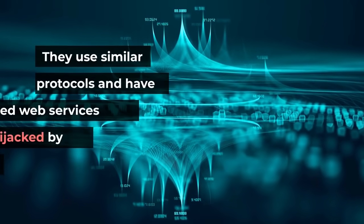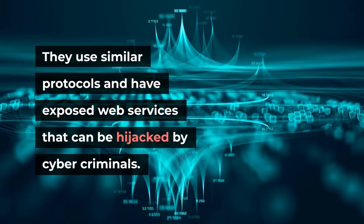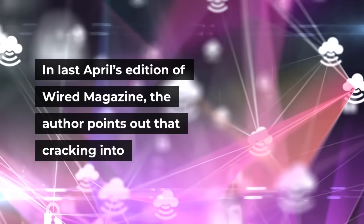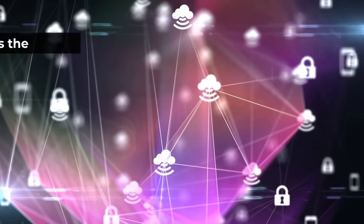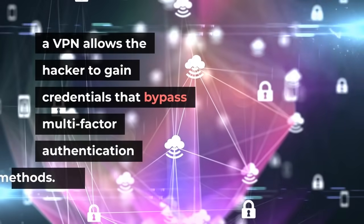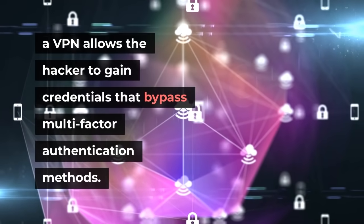Why? They use similar protocols and have exposed web services that can be hijacked by cybercriminals. In last April's edition of Wired Magazine, the author points out that cracking into a VPN allows the hacker to gain credentials that bypass multi-factor authentication methods.